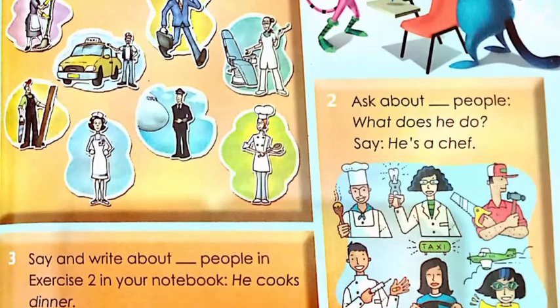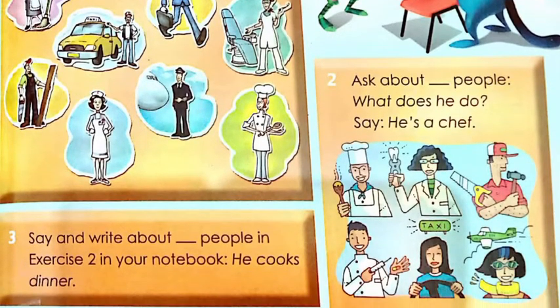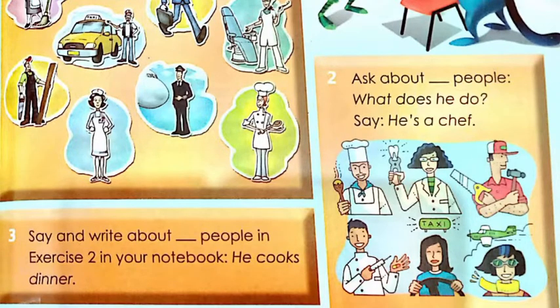We move to exercise number two: ask about people. You choose the number you want — one, two, three, or as many as you want — and say what each person does. For example: he is a chef; she is a dentist; he is a carpenter; he is a nurse; she is a taxi driver; she is a pilot.